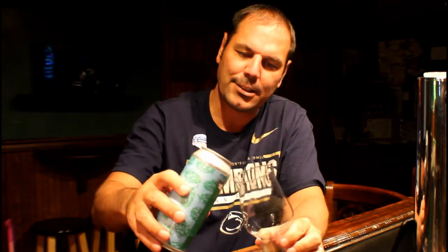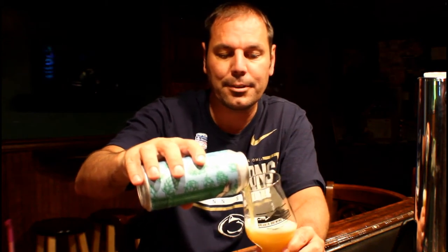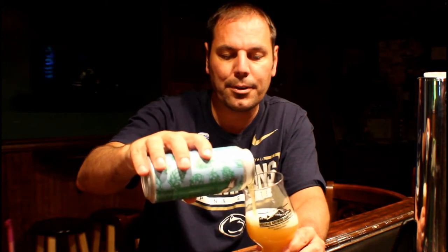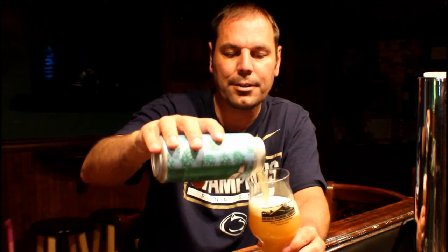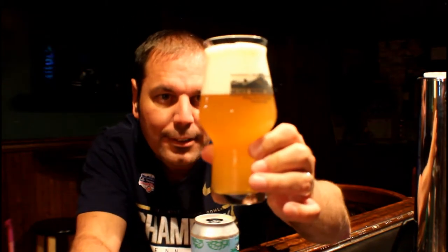I got somewhat of a decent glass here; I don't know what you're supposed to drink them out of. This one does not say drink out of the can like Heady Topper. Alright, nice pour. I'm probably putting too much head on top of it, that's okay. We'll let it come down, but you can see the color of it. It's a little hazy, maybe a chill haze, not so much a New England IPA. Probably too much head — my fault.